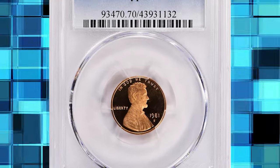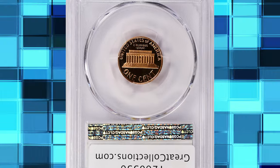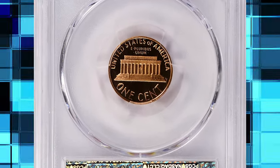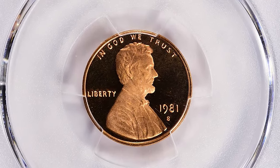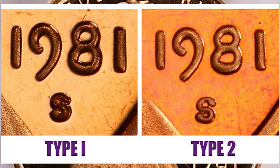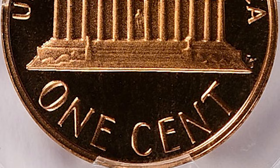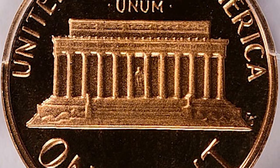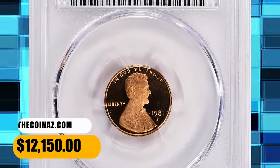Number 3: 1981-S Lincoln Cent in PR-70 Deep Cameo condition, Type 2 variety. The easiest way of distinguishing between Type 1 and Type 2 designs is closely inspecting the mint mark. The Type 1 mint mark is less clearly defined and lacks sharp serifs. The 1981-S Type 2 mint mark is more well-clarified and known for its bulbous serifs, which may be the easiest diagnostic to spot on this latter mint mark variation. This rare specimen was sold for $12,150 with buyer's fee.